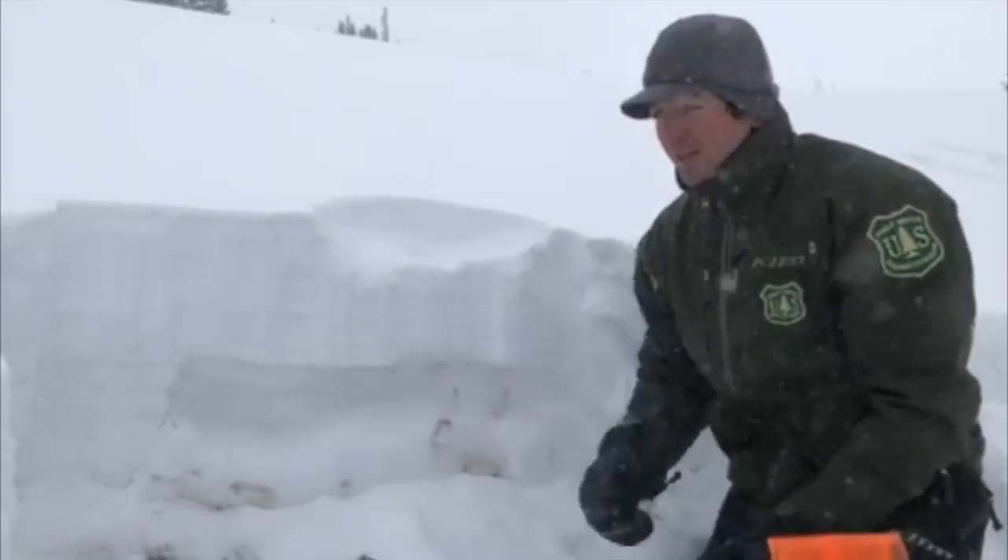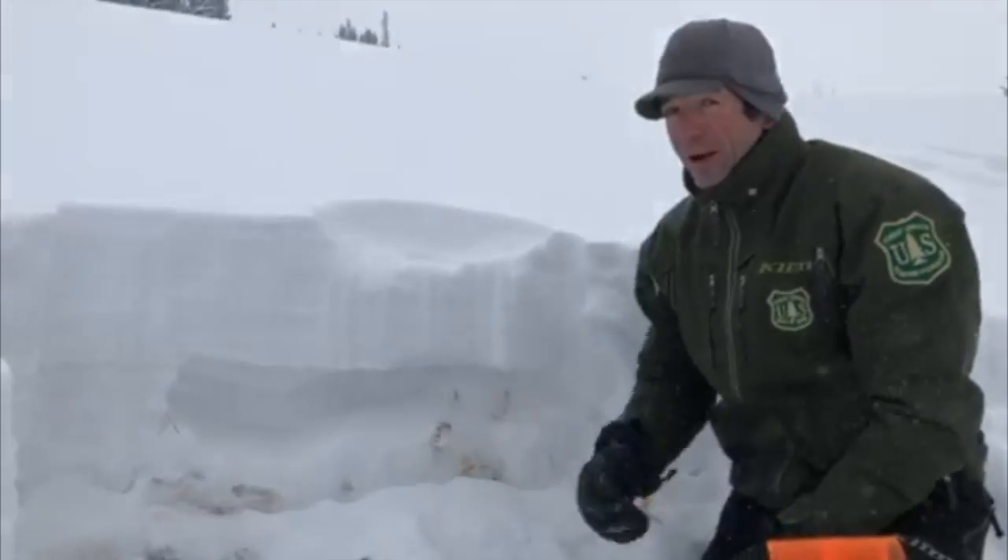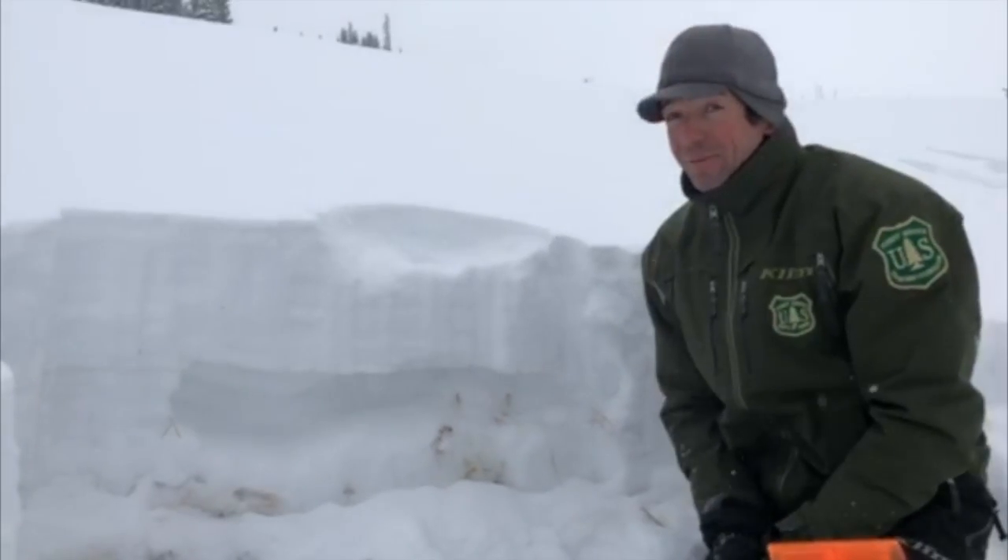This problem isn't going to go away any time soon, and we're really going to need to keep heads up when we're riding around here in the Lionhead area in the extended future.